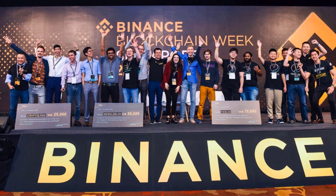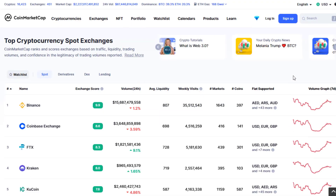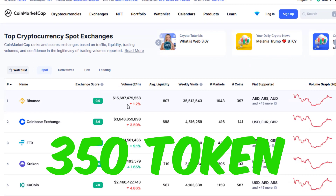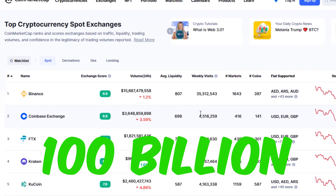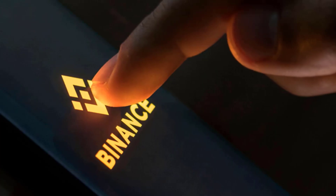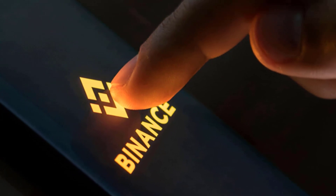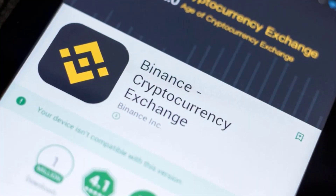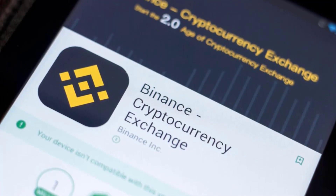Binance is the largest cryptocurrency exchange platform globally in terms of market capitalization. It has more than 350 tokens and more than 100 billion volume traded in a day, and is also considered the safest and most secure exchange in the world. Binance provides a crypto wallet for its traders where they can store their electronic funds, and the exchange also has supporting programs that help traders make investment decisions.